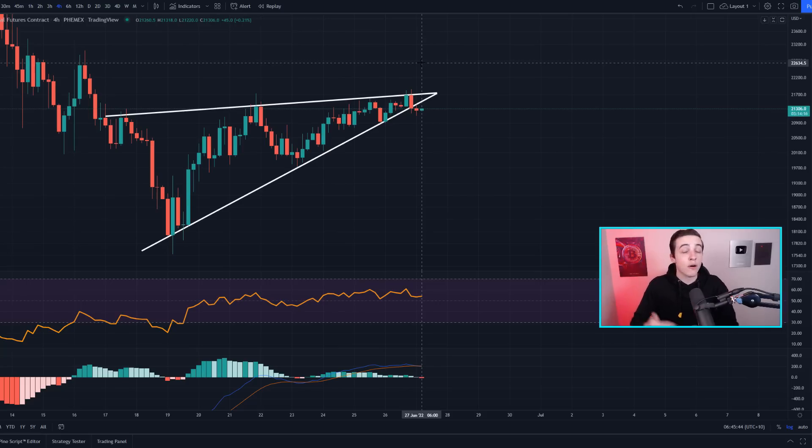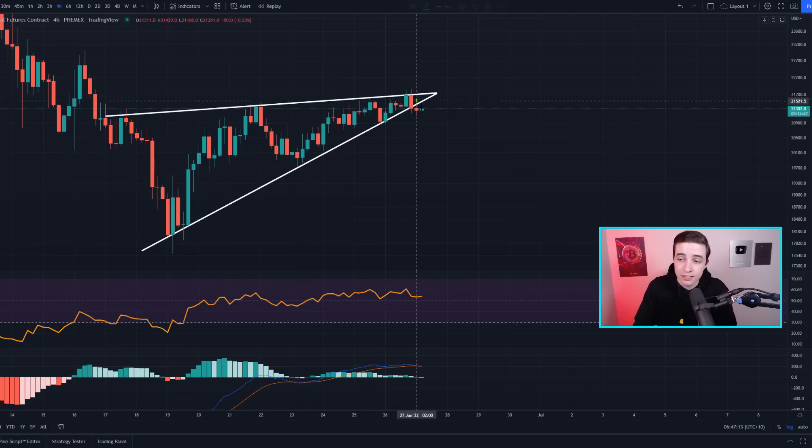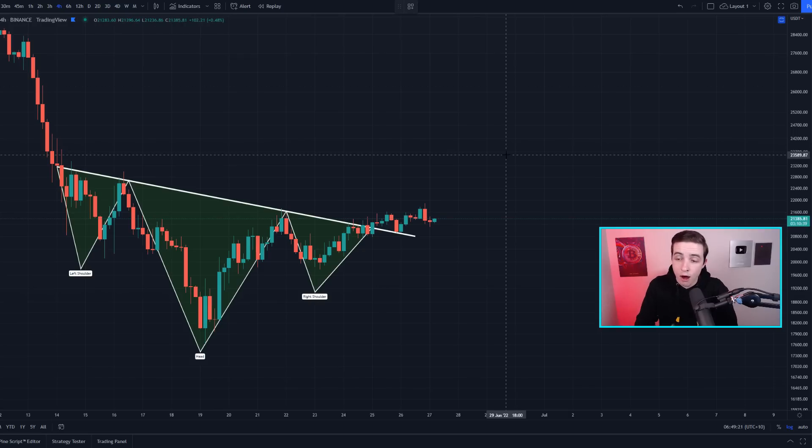We also have a rising wedge pattern on the 4-hour Bitcoin chart, which is typically a bearish pattern that more often than not breaks to the downside. At the time of recording, Bitcoin is making an attempt at breaking to the downside, but we don't have a lot of confirmation yet — just one 4-hour candle close. For more confirmation, I'll be looking for a potential break of previous lows at around $20.8k and spikes in volume. If we break into new higher highs and the RSI also makes higher highs, that would invalidate the break to the downside. Right now the RSI is flat and the MACD is declining, so I'd like to see price action mature for more confirmation.